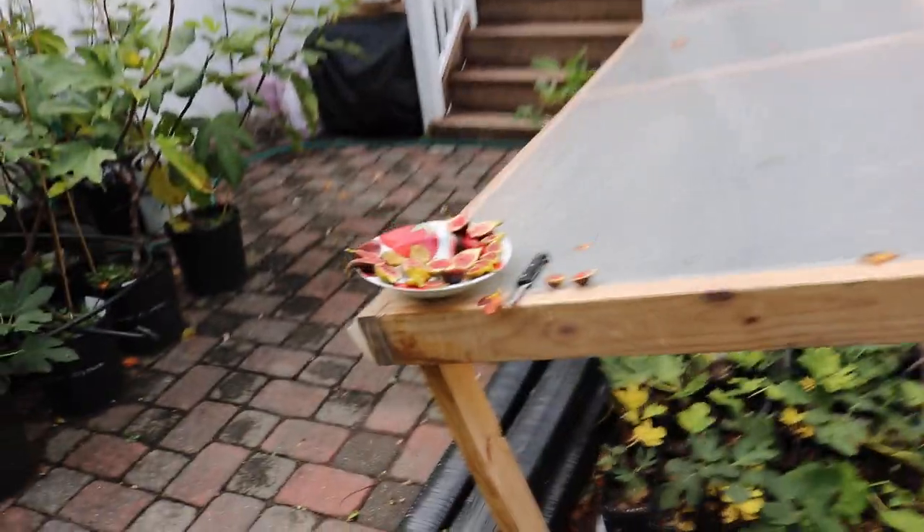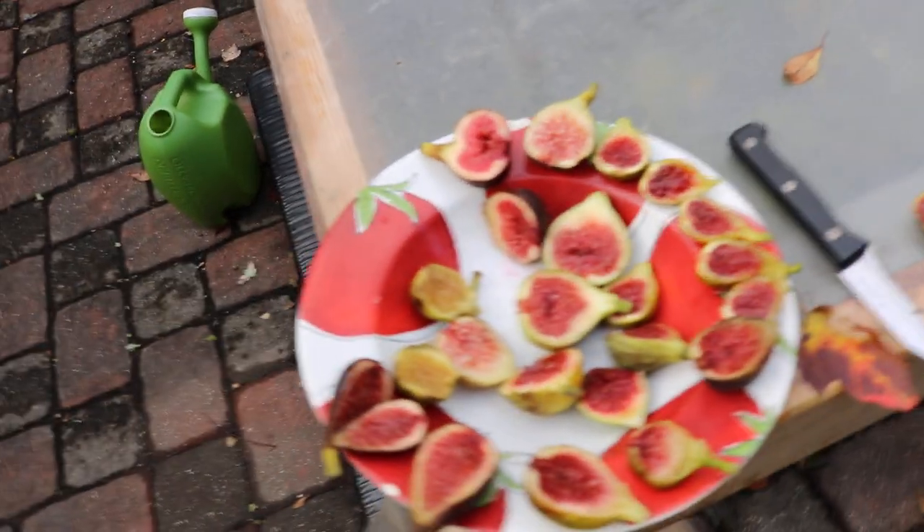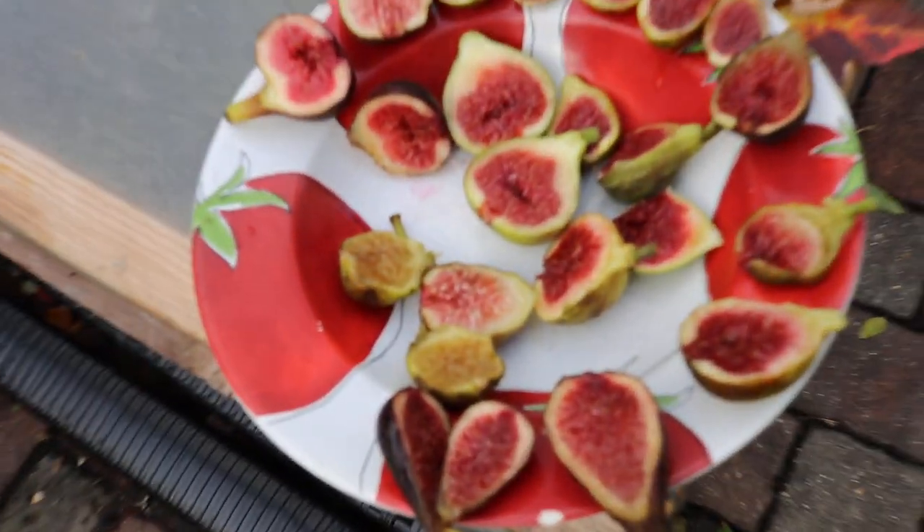All right, you guys, it's Ross the Fig Boss. We're doing a taste test today. We're looking at some varieties. I have some insanely good figs in front of me here today.